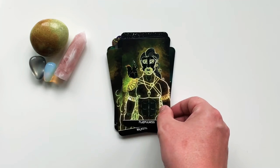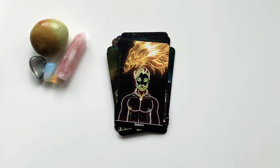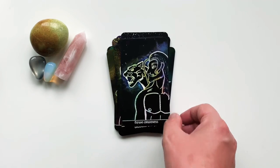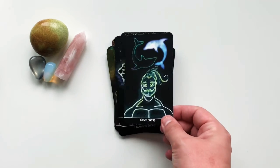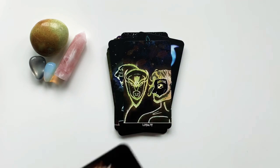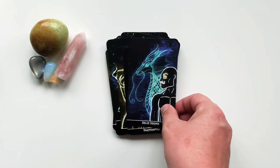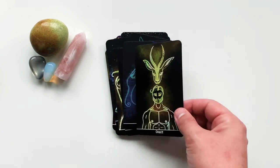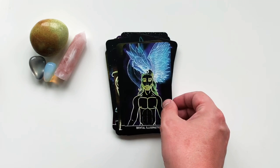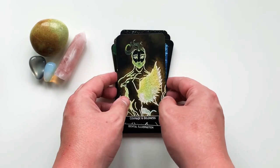Pridefulness — the Stag. Ignite — Fire Dragon. Trust Intuition — the Owl. Majestic — the Lion, also one of my favorites. Playfulness — with a little squirrel. Rebirth — the Phoenix. Ground Energy — Earth Dragon. Expand Awareness — the Jaguar. Gentleness — Dolphins. Loyalty — the Bison. Shapeshifter — the Fox, or Kitsune. Delve Deeper — the Water Dragon. Grace — the Gazelle. Mental Illumination — Air Dragon. And last but not least, one of my favorites: Courage and Boldness — the Griffin.